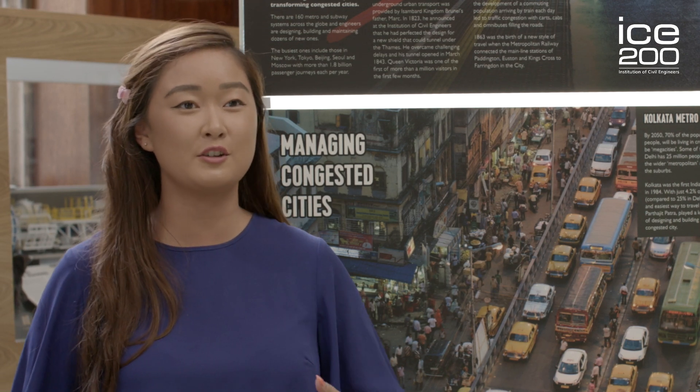I'm standing here in the Institution of Civil Engineers in their ICE 200 exhibition. In this zone, the Connected Community Zone, it's all about how different projects have connected communities around the world.